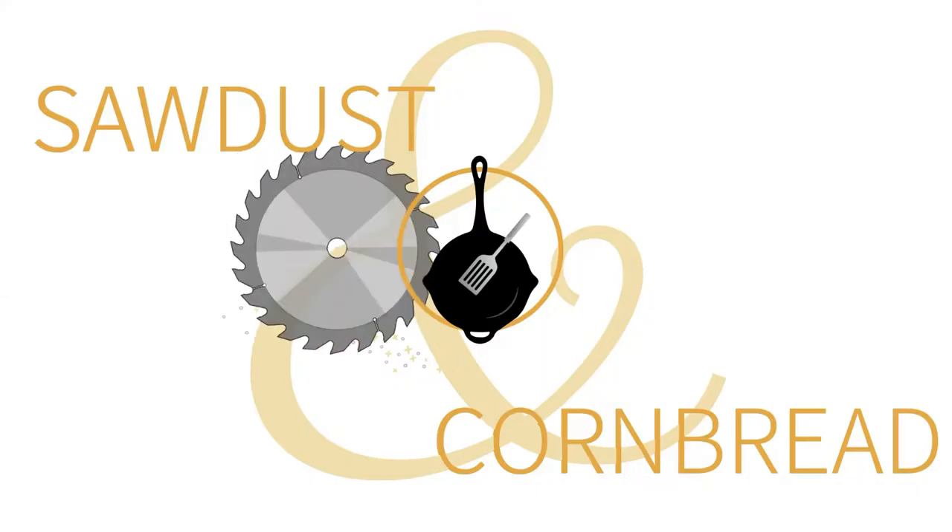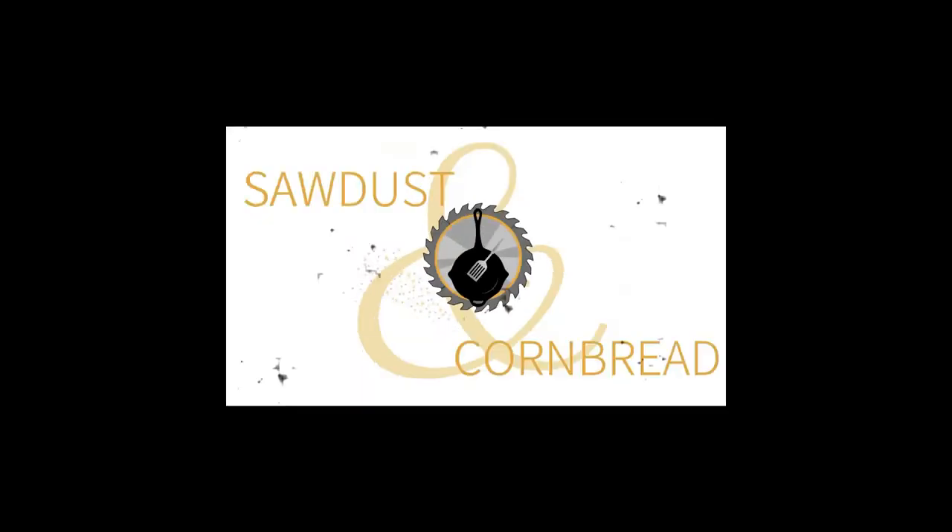Hey everybody, welcome back to Sawdust and Cornbread, I'm Laura Lee. If you are a first time guest, be sure to like the video and subscribe — I put out new material every week. Whenever I go shopping at thrift stores, I'm usually looking for high dollar, high quality items.